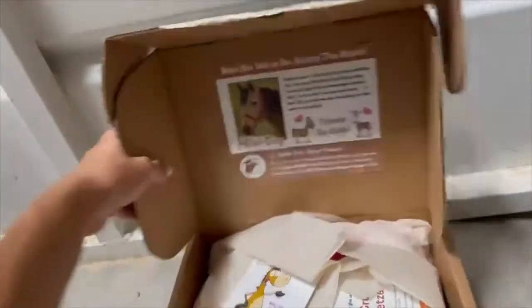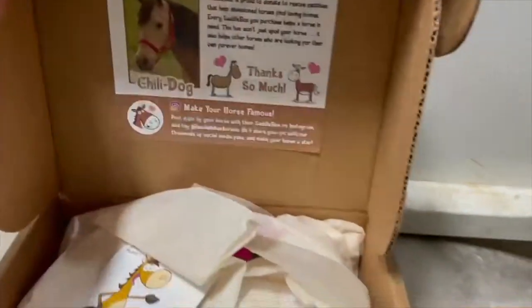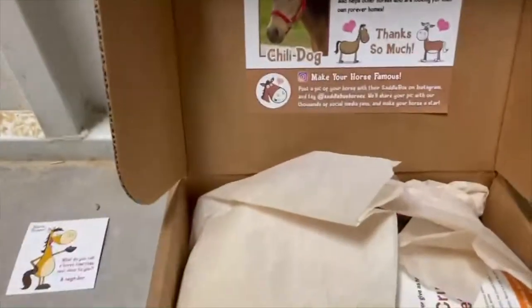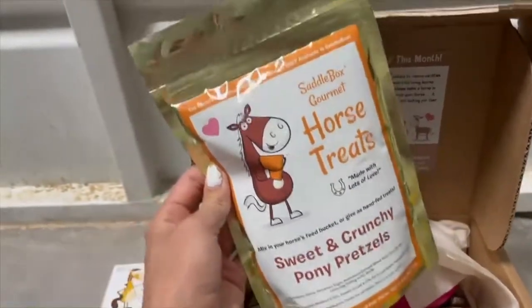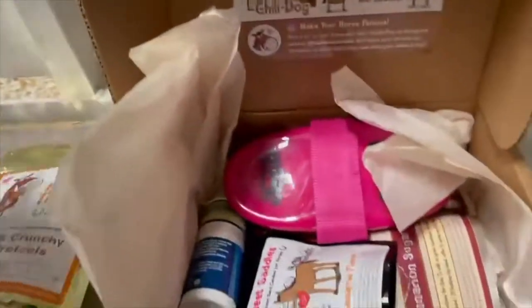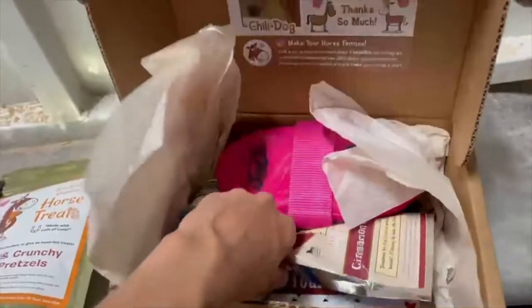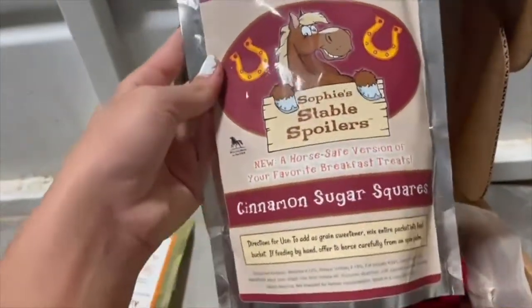Here's this horse card — I helped Chili Dog. So it looks like when you first open it, the first thing that comes is this little horse humor card, super cute, and then it has this on the back. I got some saddle box horse treats. These are the Sweet and Crunchy Pony Pretzels. I got these Sweet Saddles hard candy for horses. And then I got these Sophie's Stable Spoilers cinnamon sugar squares.